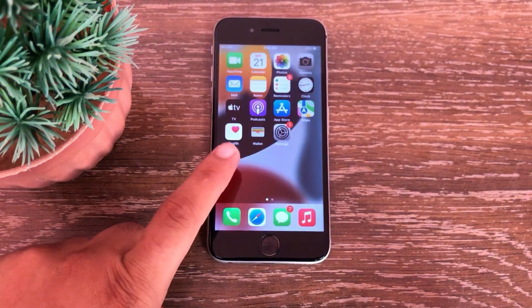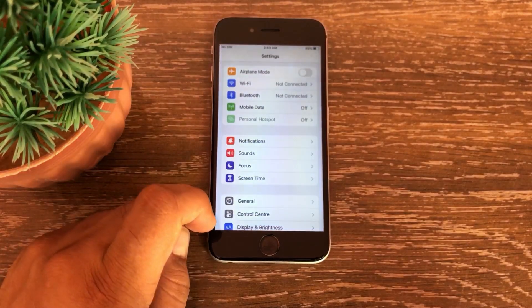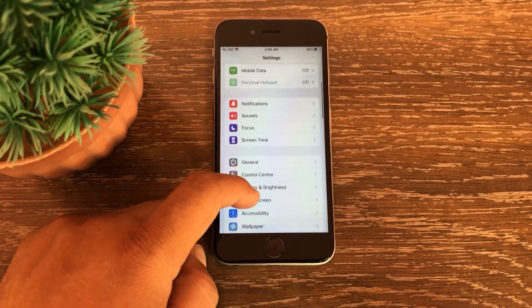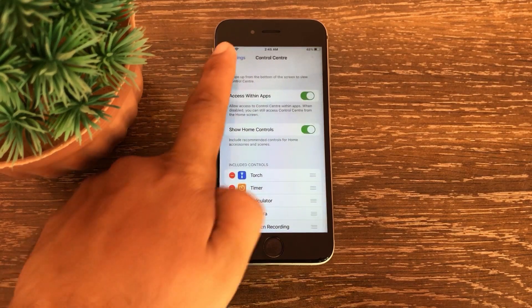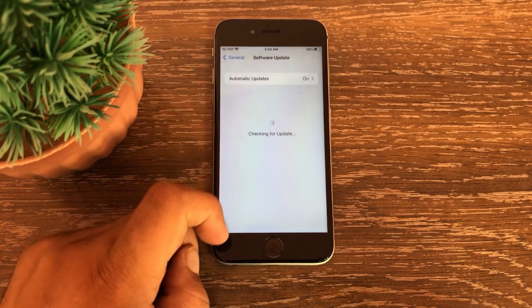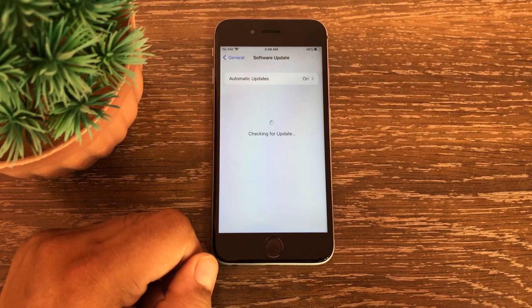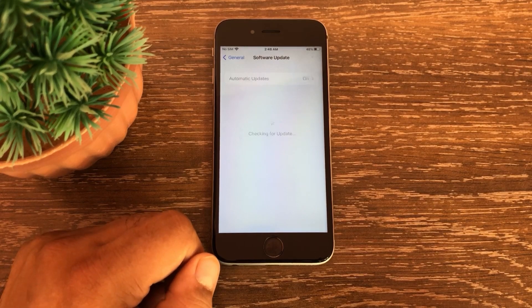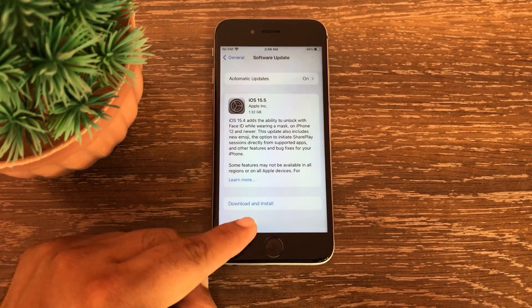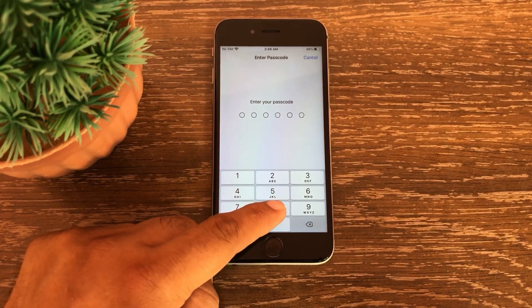So update your device as soon as possible. To update iPhone or iPad, first open your Settings and then tap on General. From here, click on Software Update. Apple's current update will appear here — install the latest update by clicking the Download and Install button. After that, enter your iPhone passcode.